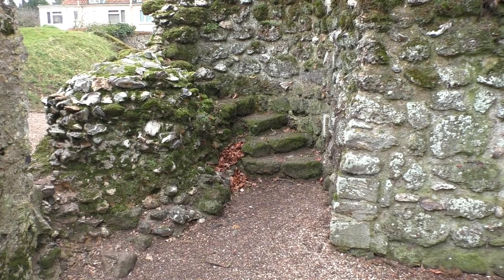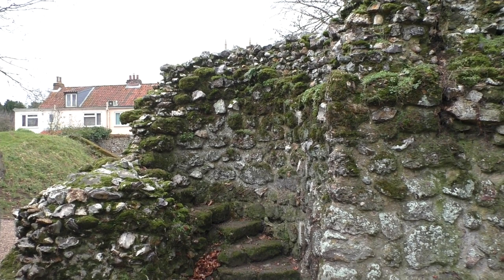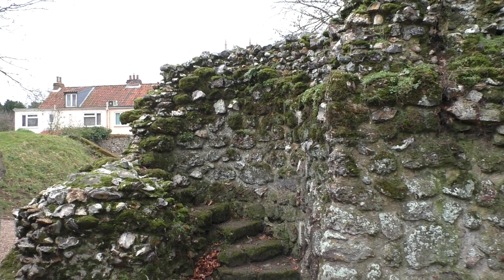Here's one of the surviving staircases from when this was probably a church. This would have gone up inside the original tower to a higher level in the west tower, and it's part of the original church history of this building.